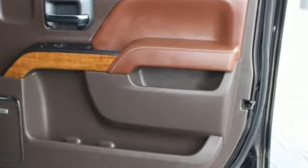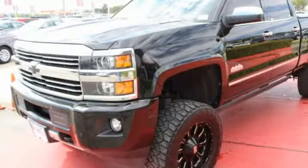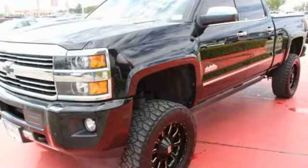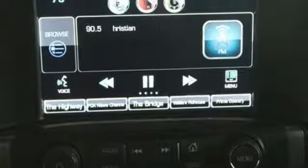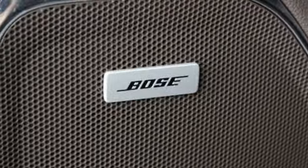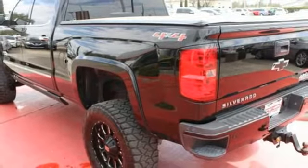Automatic transmission. Duralife four-wheel anti-lock disc brakes. Trailer brake controller. Integrated navigation system with voice activation. Smartphone wireless charging. Front heated and ventilated leather bucket seats, and an express open and closed sliding and tilting sunroof.